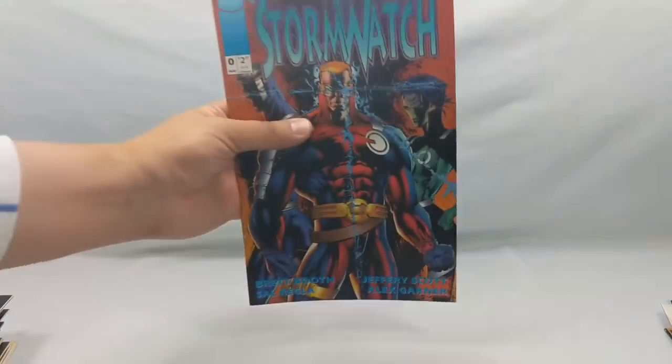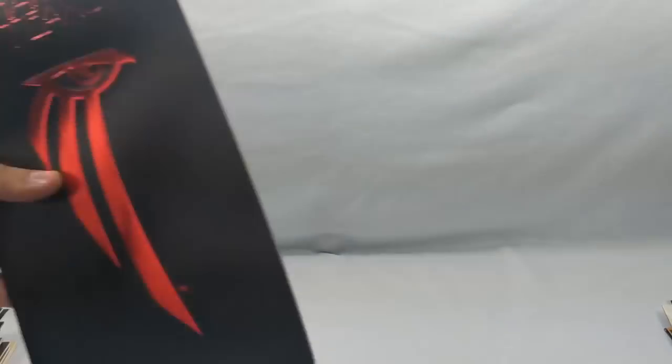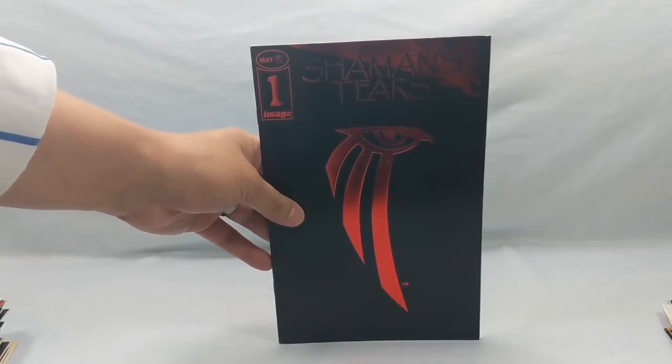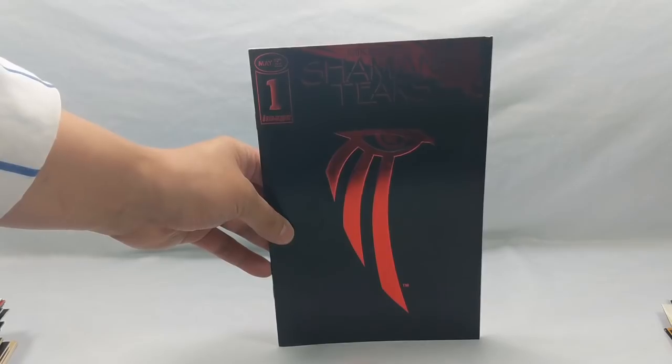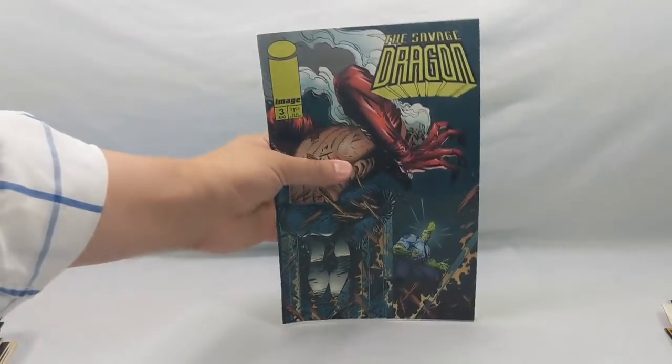Then we have Stormwatch number zero. And Shaman's Tears number one. Back in the 90s, this was always in a grab bag — I think it's because they just didn't sell very well. I never read it, but I'm going to pick this up and read it and find out what it's about. And then we have a Savage Dragon number three.